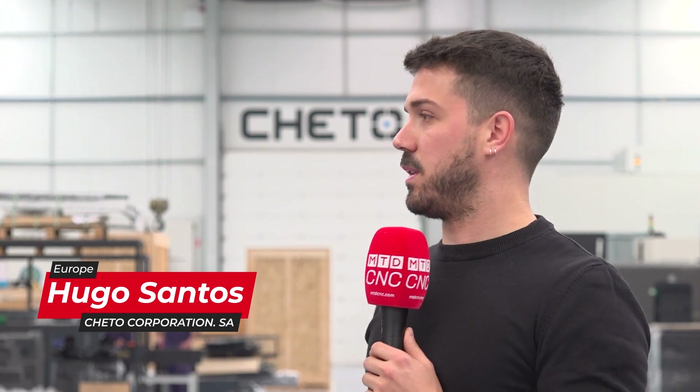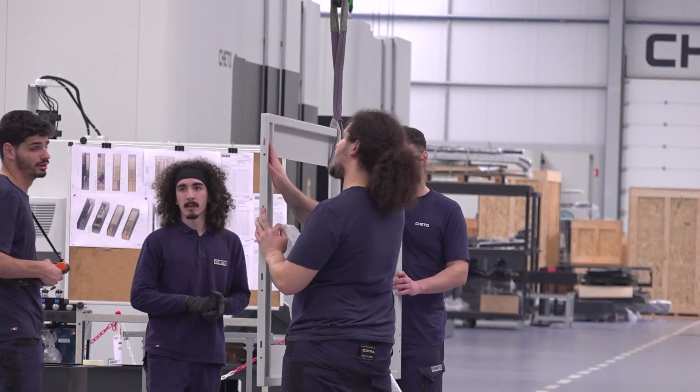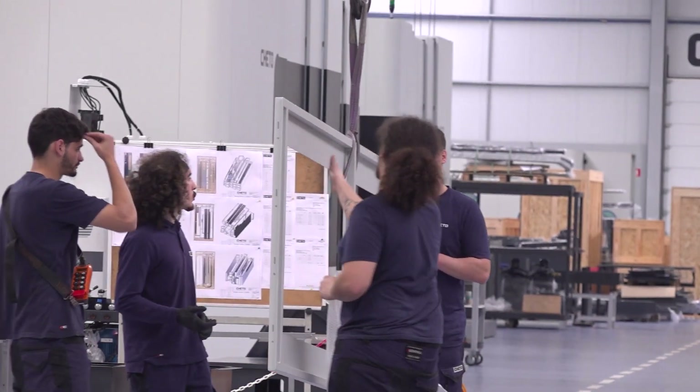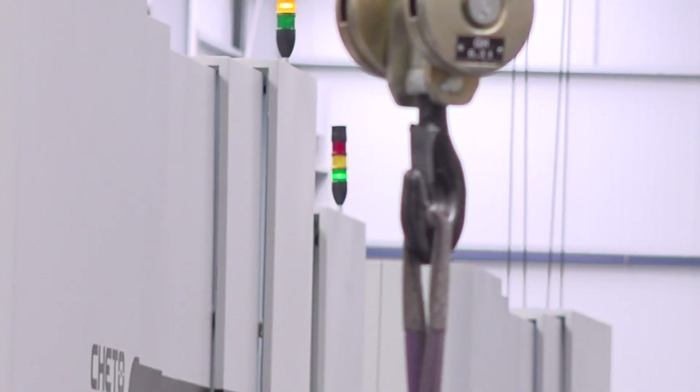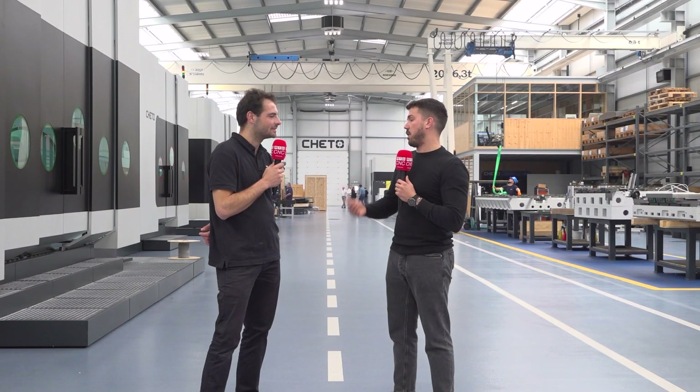Assembling machines is not easy. Now I'm here with Hugo, who runs the production team here at Cheto. Hugo, how good does an engineering team need to be to make a machine tool? First of all, we need to have a strong team, a very motivated team - people who want to be here, people who feel the project. That's the first thing I search for when I try to find a technician. And the second one, of course, is the technical knowledge and the expertise. We have a great team with good expertise and a background in CNC machines.